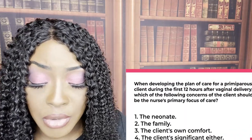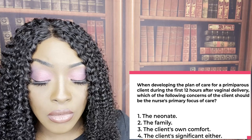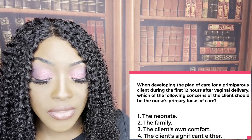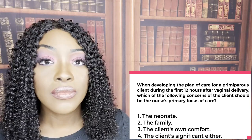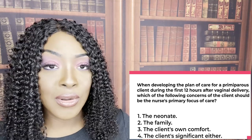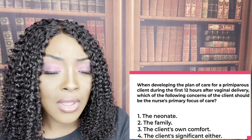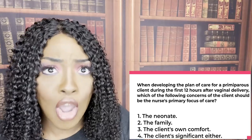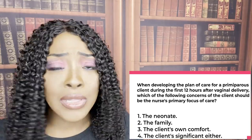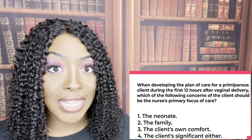Alright guys, let's get started. The correct answer to the first question is number three — the client's own comfort. Go back to the question: it says you're caring for a postpartum client, not the newborn. So your focus of care is going to be on your patient, not the patient's family, not the spouse. As much as we love the newborn, the newborn has their own nurse. Your focus needs to be on your patient. Number three is the correct answer choice.